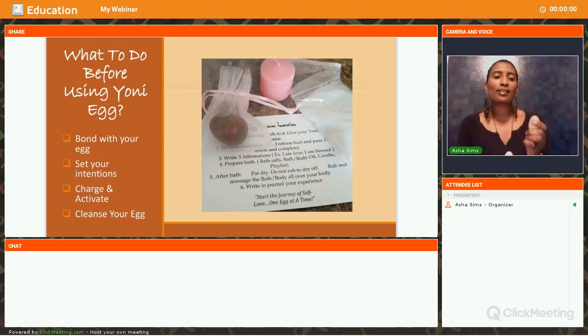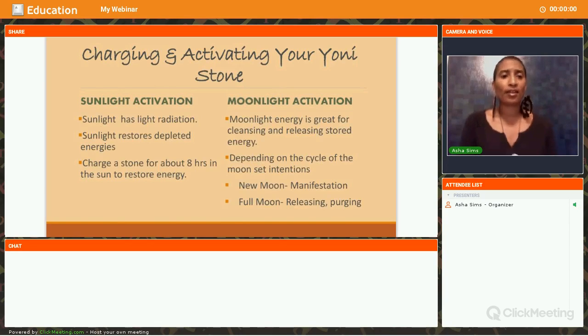Spend time with your egg and really identify what your intentions are for using it. What was it that drew you to this egg? If it's about manifesting, establish what you're going to use the egg for — is it because you need clarity, or to clear negativity so you can step into your higher good? Whatever it may be, set your intentions. This is what you're going to program into the egg so that when you use it, you benefit from those intentions.